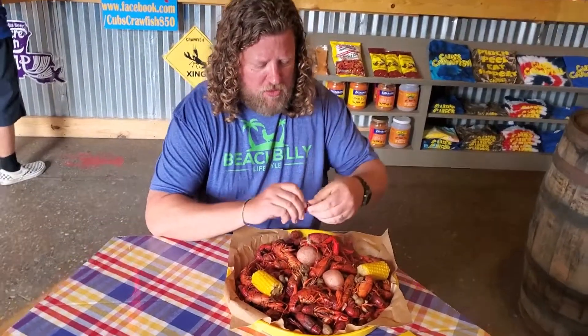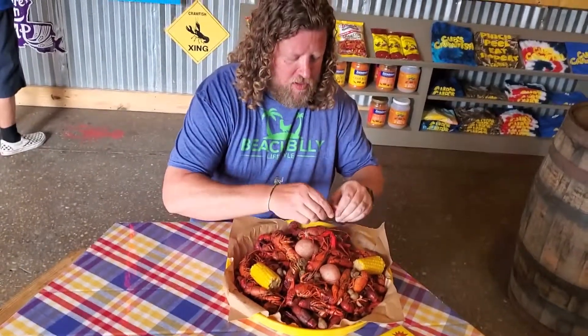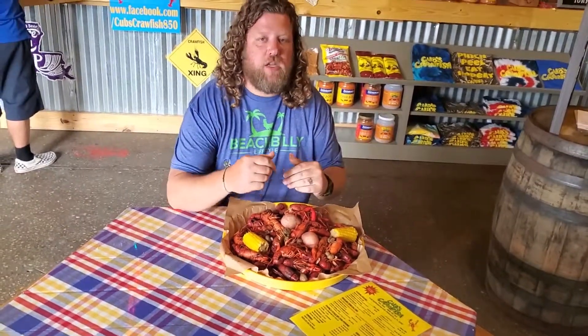Suck that. Twirl it around. A little pinch. Good to go.